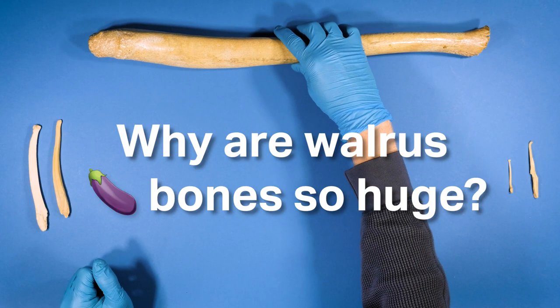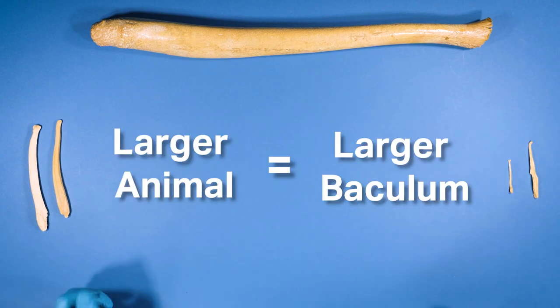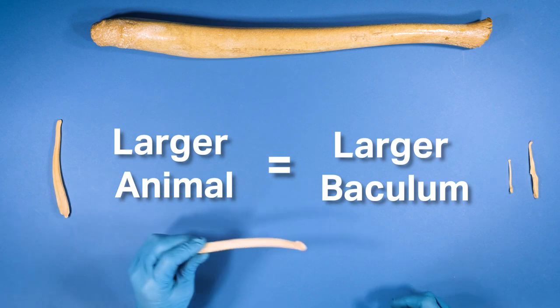Why are walrus bones so huge? Terrific question. It's because they have a large one. Some people might assume that baculum follow this formula: larger animal equals larger baculum. But let me show you something that might surprise you.